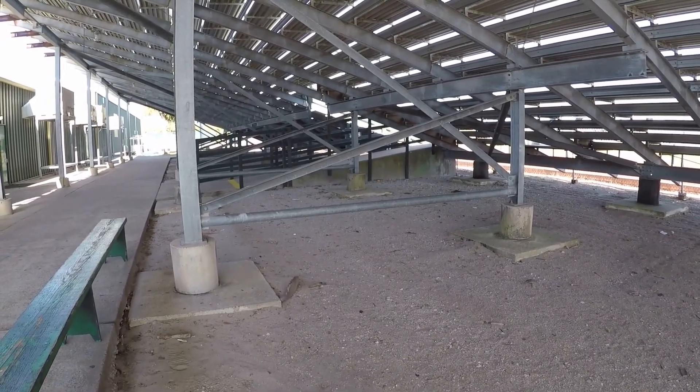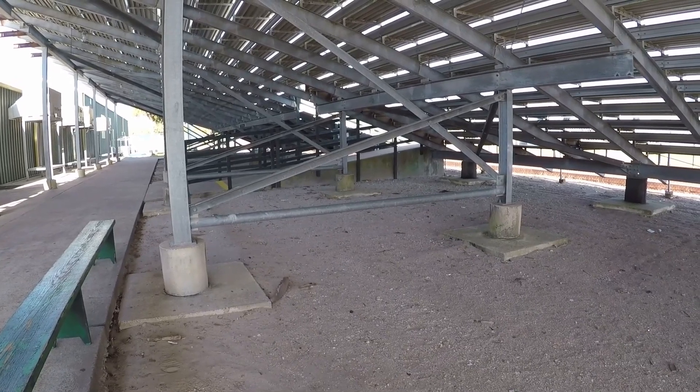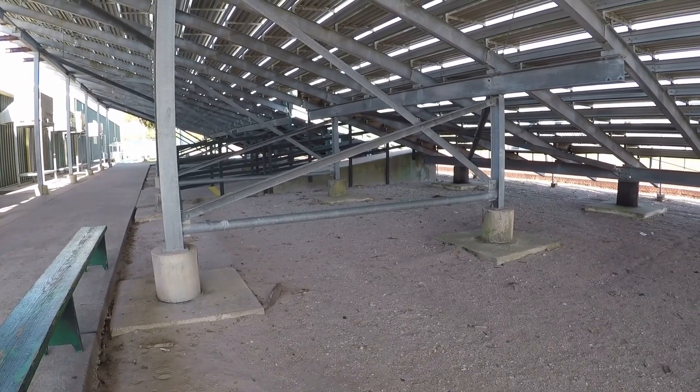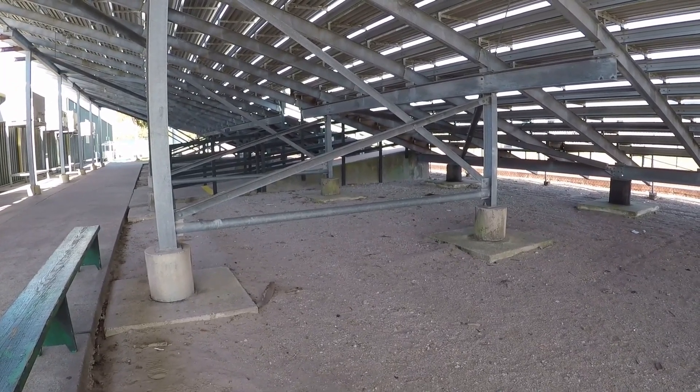Well, I'm going to be working underneath these bleachers today. Let's see if I can find anything. I know I'm going to find trash. I'll get back to you on the first good signal.